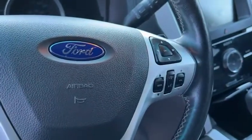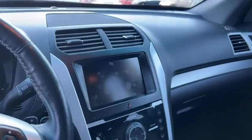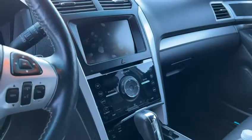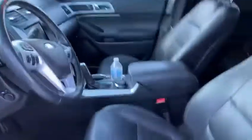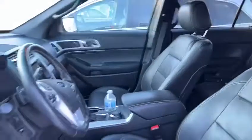You have hands-free Bluetooth on the right side of the steering wheel mount, and then you have a touch screen with all your climate control options right there. You're also going to have heated front seats, which is nice. And the leather interior is really, really well kept on this vehicle.